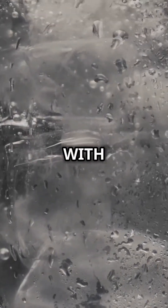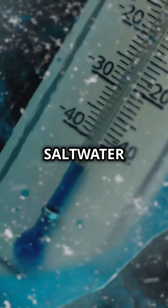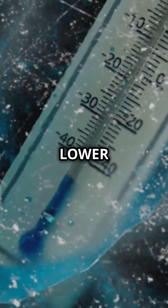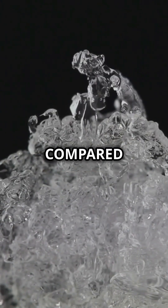But what if you mix ice with salt water instead of plain ice? Since salt water has a lower freezing point, the ice takes longer to melt compared to fresh water.